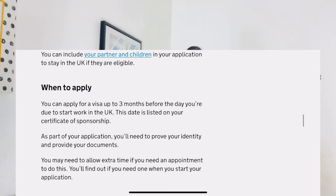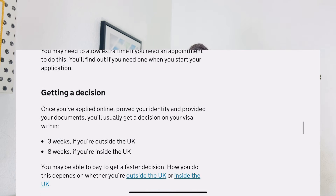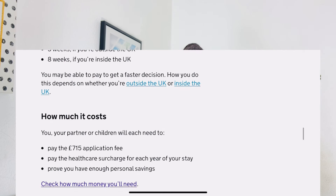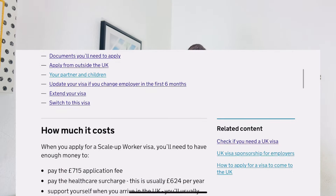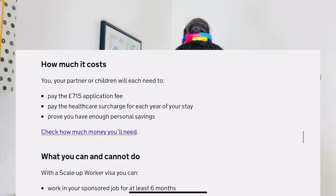If you're outside the UK, you can get a decision within three weeks. If you're in the UK, you can get a decision within eight weeks. The costs are: an application fee of approximately £715, and a healthcare surcharge of approximately £624 per year — this amount increases if you are bringing your family. You must also show proof of funds of at least £1,270, which will be higher if you are bringing family members.